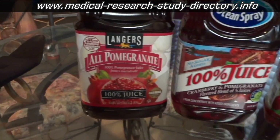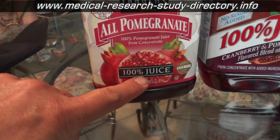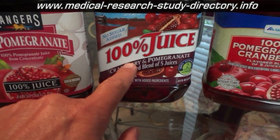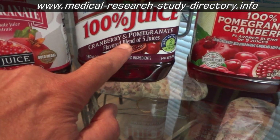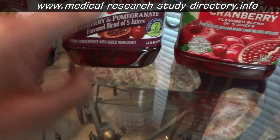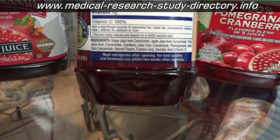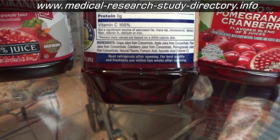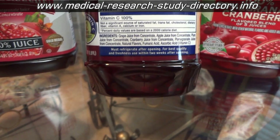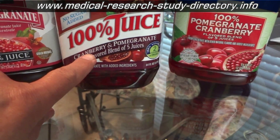I just happen to have these three here. Let's take a look at this first one — right here it says '100% juice.' And this one also says '100% juice,' but you have to read the next line: 'cranberry and pomegranate flavored blend of five juices.' When you look at the back, the first ingredient is grape juice from concentrate, then apple juice, then plum juice, then cranberry juice, and last — pomegranate juice.